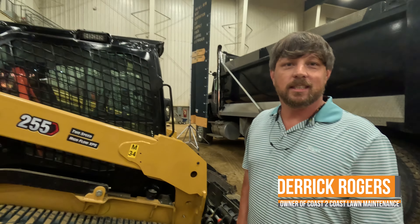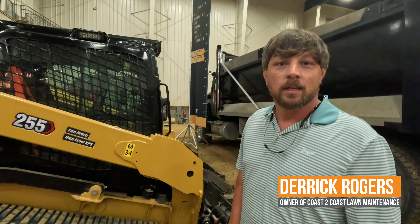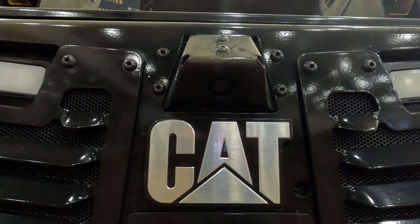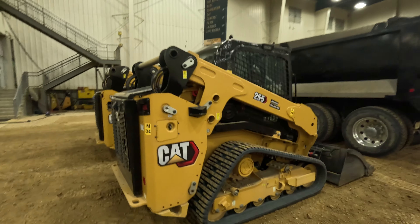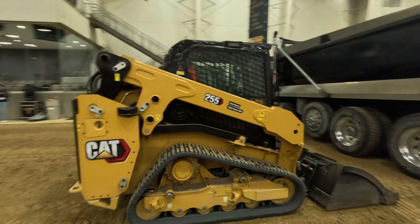Hi, my name is Derek Rodger. I'm from Biloxi, Mississippi. I own Coast-to-Coast Lawnscapes. We specialize in a lot of things — final grades and developments, building house pads, cleanups, clearing property, and such things of that nature.